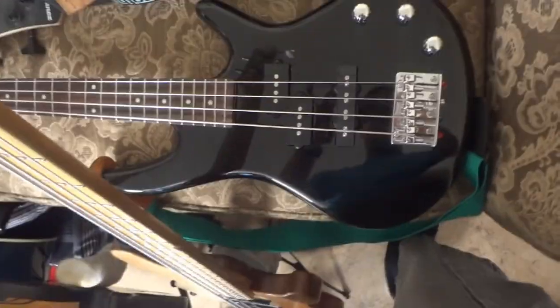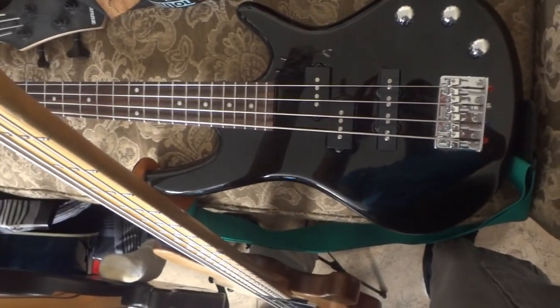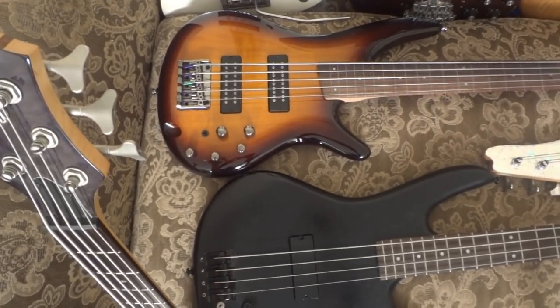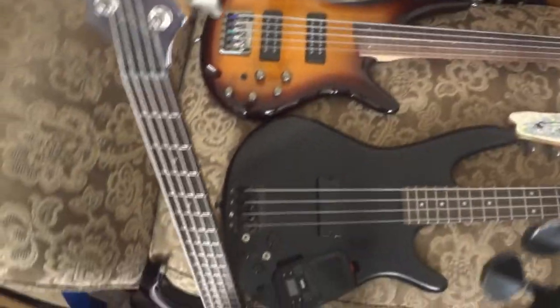This is my kids' Ibanez micro bass, set up with flatwounds for their little hands. And this is my Ibanez five-string fretless — I believe it's an Ibanez SR-375, though I'm not totally sure off the top of my head.